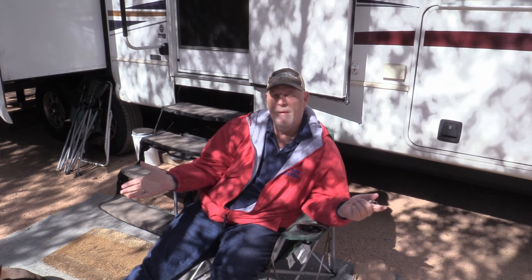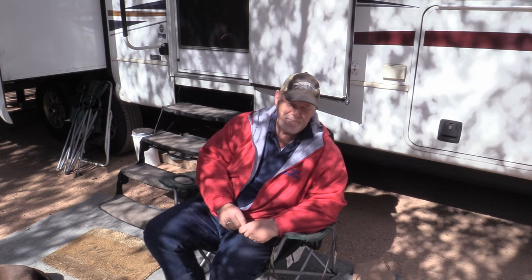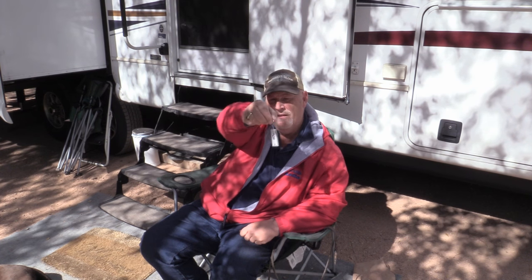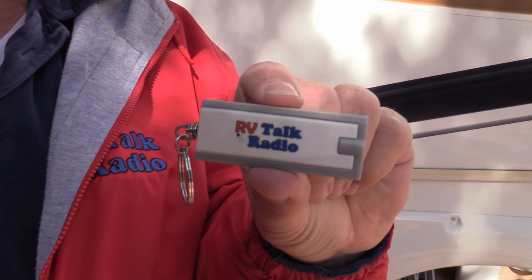The second thing I use the most as a tool in RV — you ever notice when you do a video that everything makes noise? Cars will go by, dogs will bark. Anyway, this thing right here is probably the thing I use the most all the time when I'm RVing, and it's a flashlight.